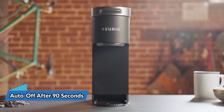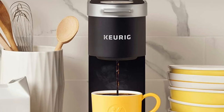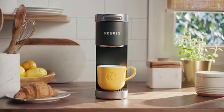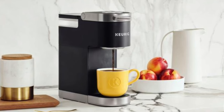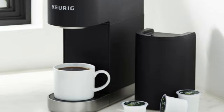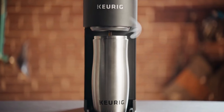The auto-off feature turns off the coffee maker 90 seconds after your last brew, helping to save energy. Plus, the K-Mini is compatible with the My K-Cup Universal Reusable Coffee Filter, allowing you to brew your own ground coffee. With a sleek matte finish, the K-Mini comes in a variety of modern colors, adding a touch of style to your kitchen. Included in the box is the Keurig K-Mini Single Serve Coffee Maker, making it an excellent choice for anyone who values space, speed, and convenience.